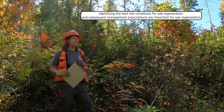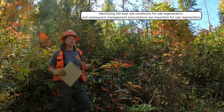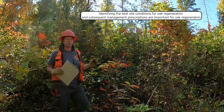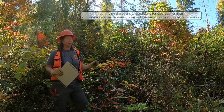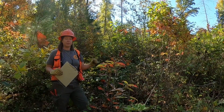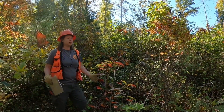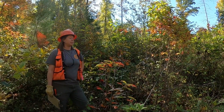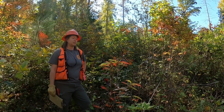Something we haven't totally figured out yet is what site conditions are best to identify for managing oak, and what management prescriptions would be best for the oak regeneration response. That's exactly what we're trying to do in this study, but unfortunately we still have a lot more to learn about it and more treatments to test than what we just did here.